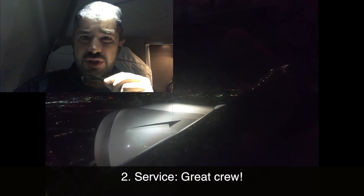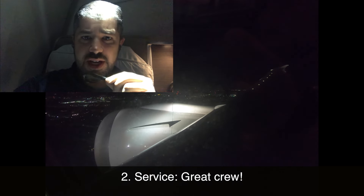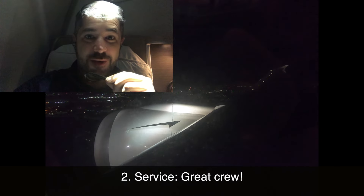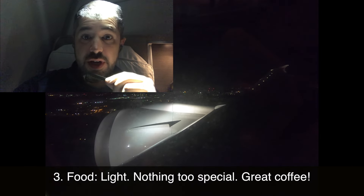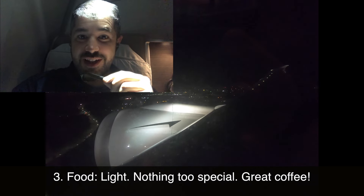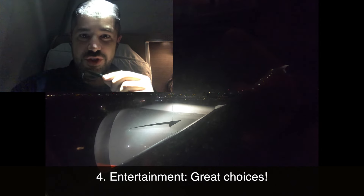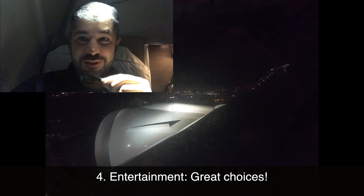Second: service. It was a little slow to get started, but the team on this plane have been unbelievably warm, friendly, and just fun. Third: the food. It's been pretty good — I can't complain. It's certainly not quite like Singapore, but it is good. And finally, the entertainment. There's a lot in the way of choices, which is of course the most important thing on a long-haul flight.